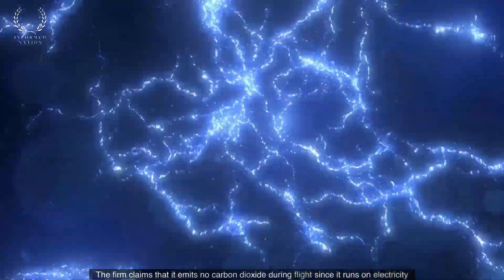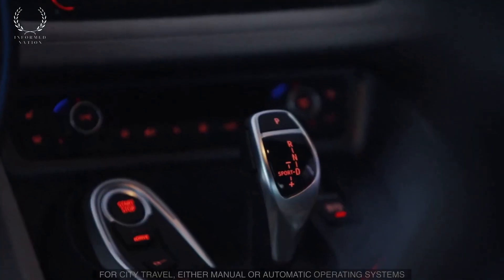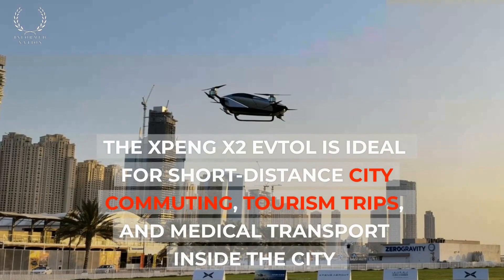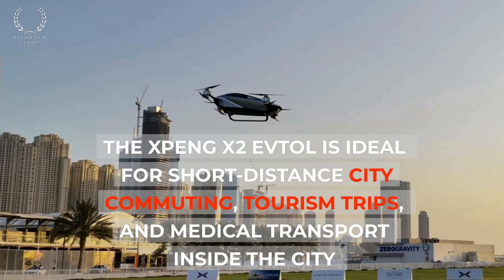The firm claims that it emits no carbon dioxide during flight since it runs on electricity. The XPENG X2 eVTOL is ideal for short-distance city commuting, tourism trips, and medical transport inside the city.